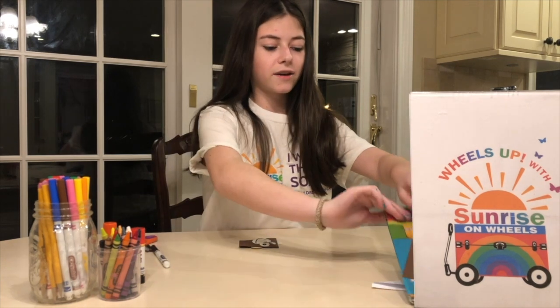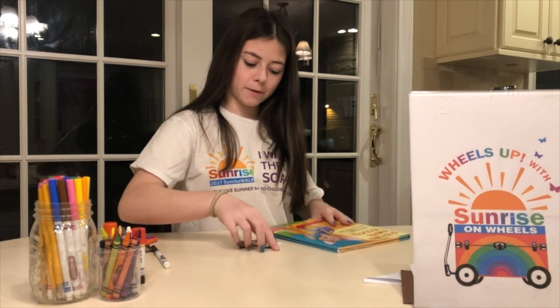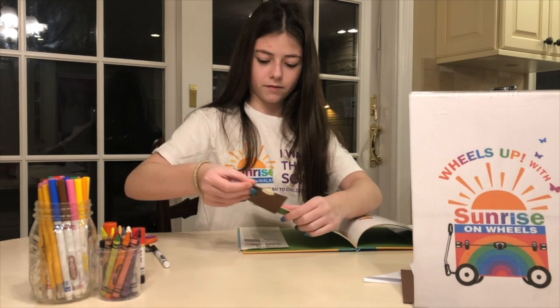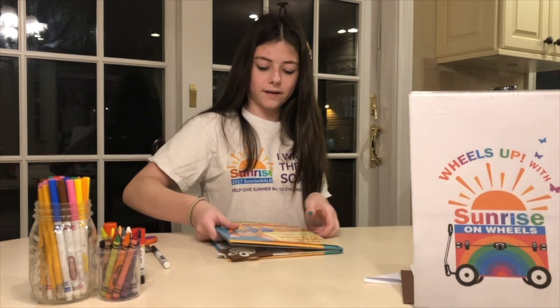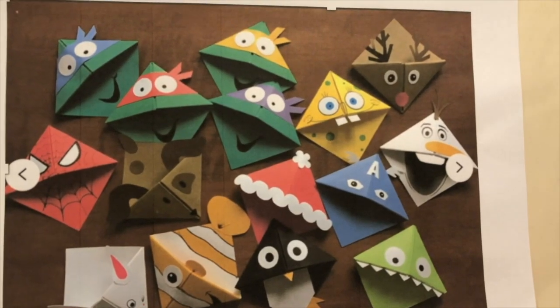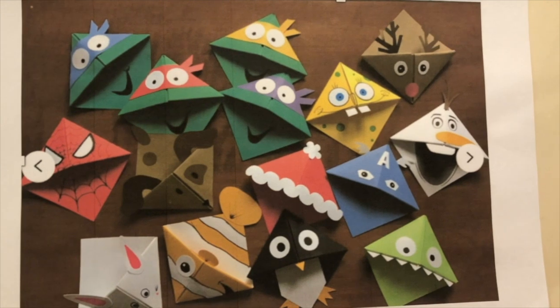And now you have your bookmark. If you're reading a book, you can put your bookmark where you left off, and when you open your book it's right where you left off. Today's video was about primates, and you can also make all of these really fun bookmarks too.